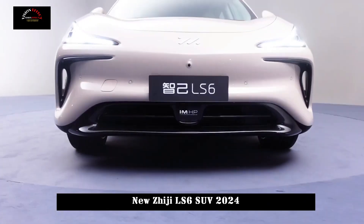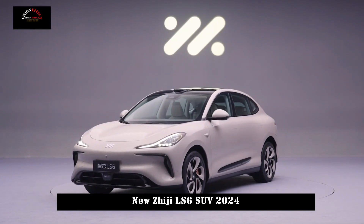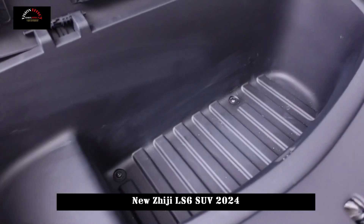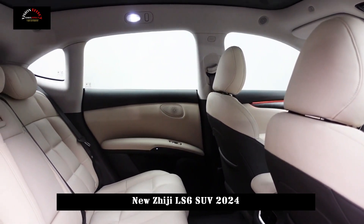Equipped with the new car's 800V fast charging system, this will greatly shorten the charging time and further increase the comfort and experience of the users.